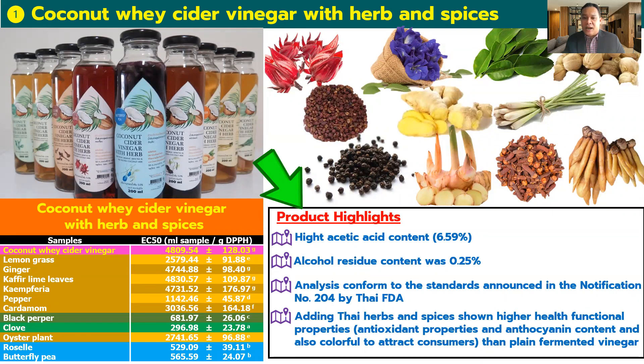The cider vinegar product from coconut whey with herb and spice has a very high acetic acid concentration, and alcohol residue is very low — lower than 0.5 percent. Adding Thai herbs such as roselle, butterfly pea, galangal, Thai pepper, grape, and ginger gives higher healthy functional properties such as antioxidant and anthocyanin content, and more color than plain fermented vinegar.